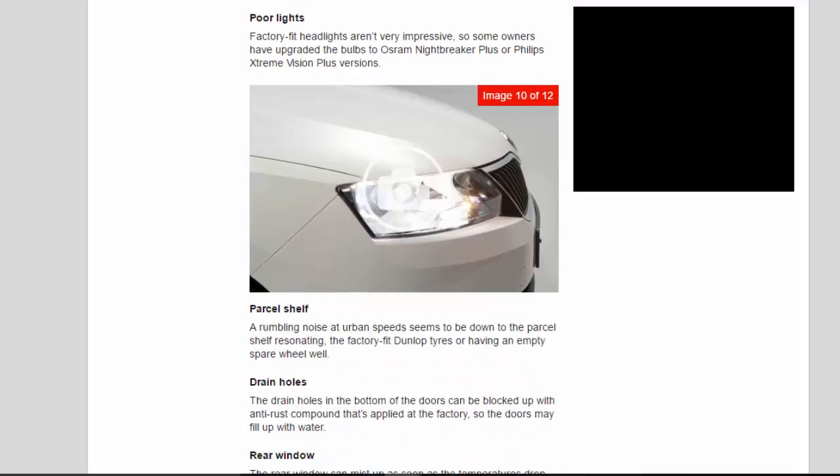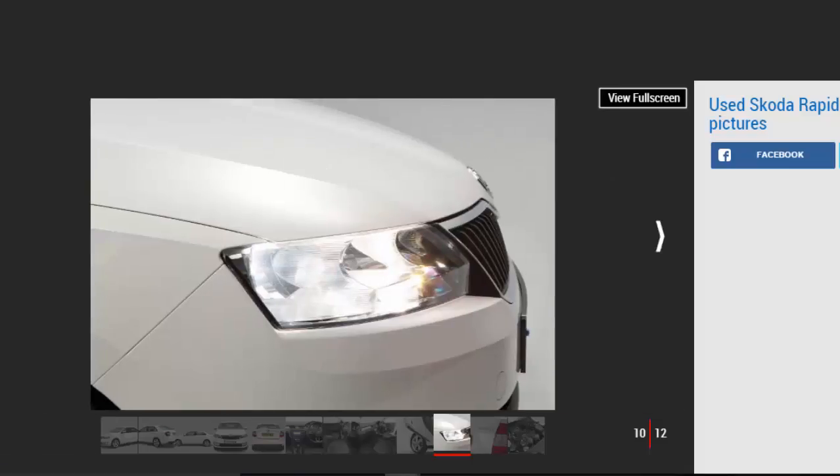What to look for. Poor lights: factory-fit headlights aren't very impressive, so some owners have upgraded the bulbs to Osram Night Breaker Plus or Philips Extreme Vision Plus versions.